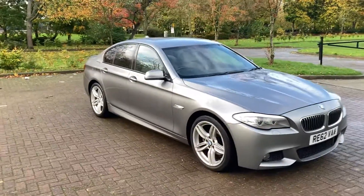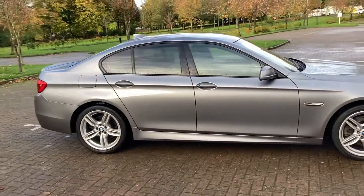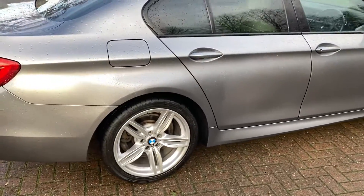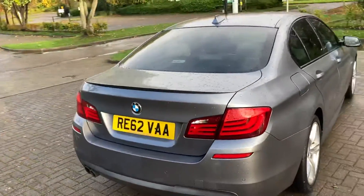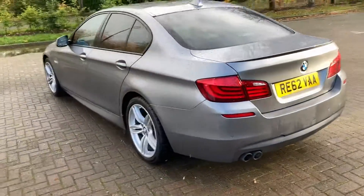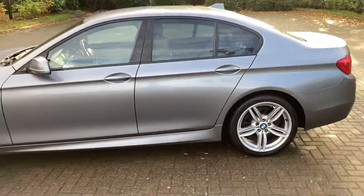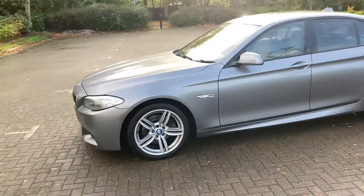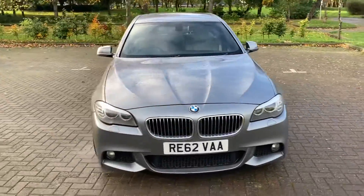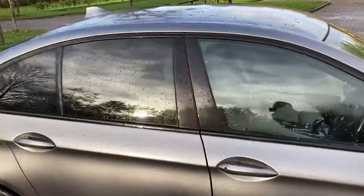We've got a 62 reg BMW 520 diesel M-Sport. As you can see it's finished in grey metallic. It's got 19 inch silver alloy wheels. It's got rear parking sensors. We've got front parking sensors too. Slightly tinted rear windows.